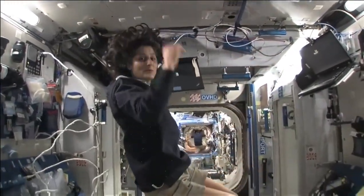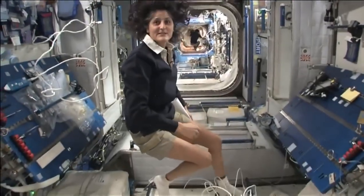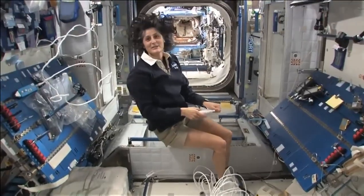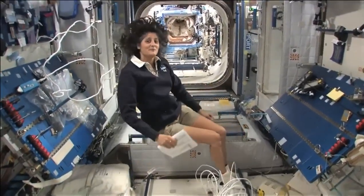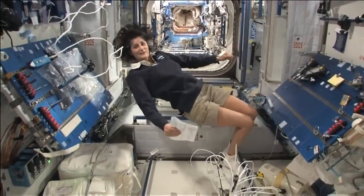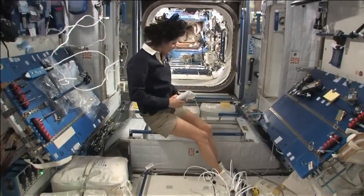The reason I'm bringing that up is because this is where four out of six of us sleep. People always ask about sleeping in space. Do you lie down? Are you in a bed? Not really, because it doesn't matter. You don't really have the sensation of lying down. You just sit in your sleeping bag.